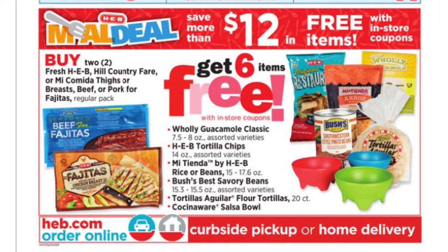Here is the meal deal for this week, and I know some of you really love this one. You'll need to buy two packs of fajita meat and then you'll get six items for free: holy guacamole, tortilla chips, rice or beans, Bush's Savory Beans — the southwestern ones are very good and I have a recipe video for those — plus tortillas and a salsa bowl.